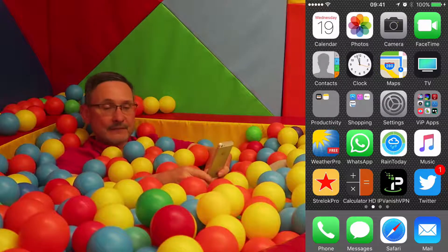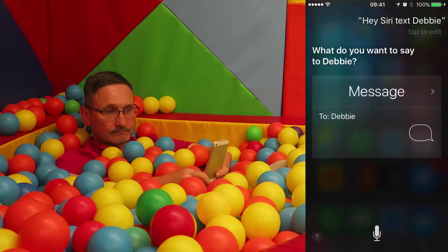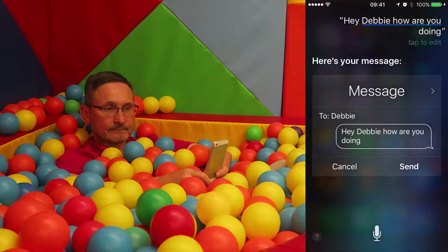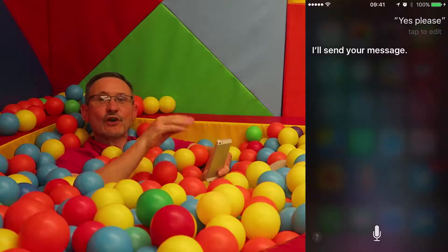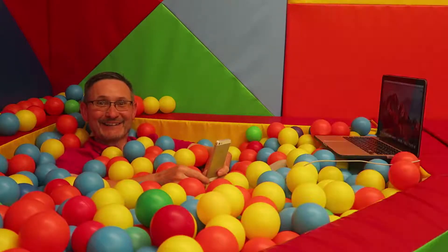Hey Siri — text Debbie. Siri: 'What do you want to say to Debbie?' — Hey Debra, how are you doing? Siri: 'You said: Hey Debbie, how are you doing — ready to send it?' — Yes please. Siri: 'I'll send your message.' So that's just gone off and hopefully we'll get a ding in a bit.